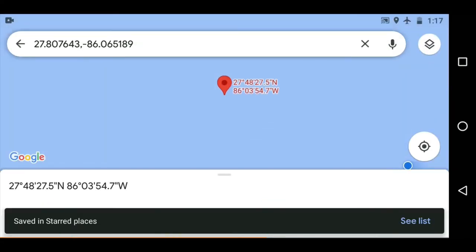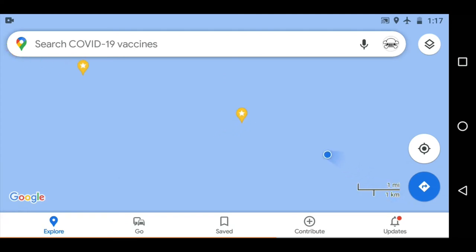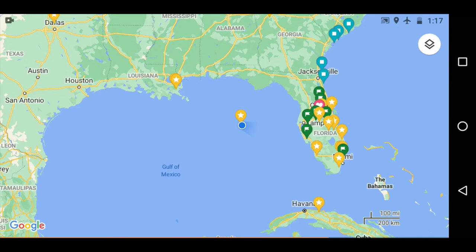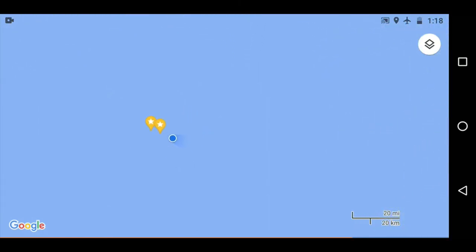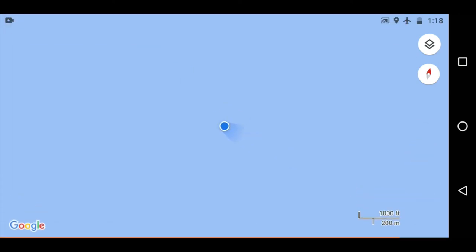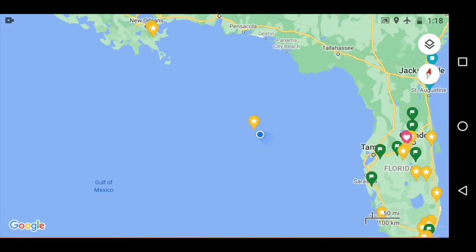Here I'm dropping another pin so you can start to see the track of the flight over the Gulf of Mexico. Even if you don't have a map of the area pre-downloaded — which you can do — if you don't have it saved on your phone, what you'll get is a blank screen. But your location is still going to show up as a blue dot, meaning your phone knows where it's at. It just doesn't have the map data to display around you.